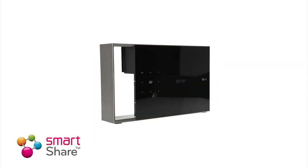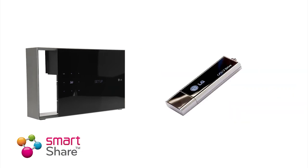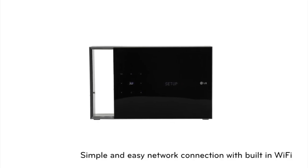Smart Share lets you browse and play media contents from your PC, USB, and external hard drive. With built-in Wi-Fi, connecting your LG device to the internet without wires has never been easier.